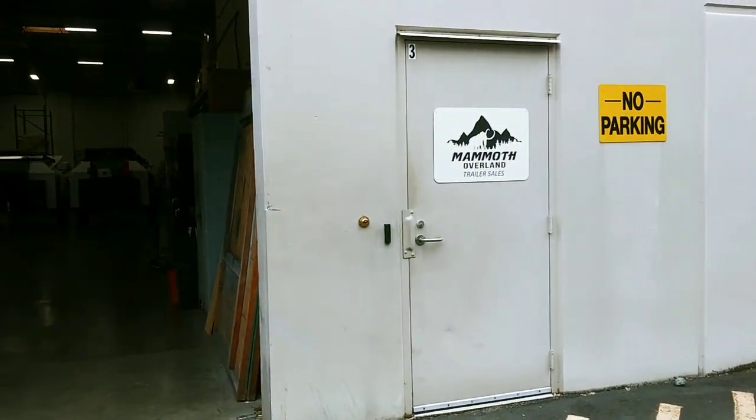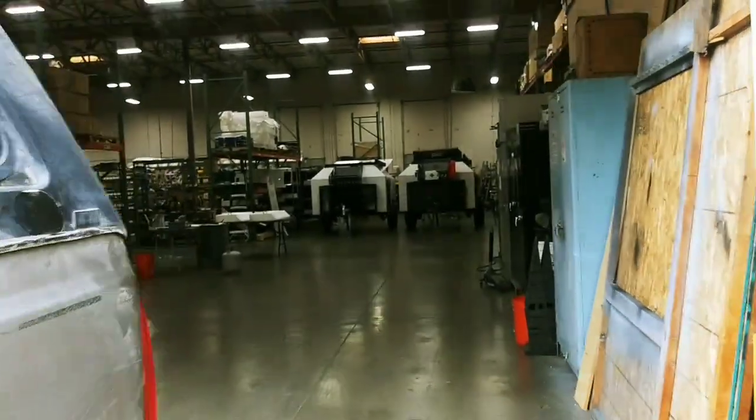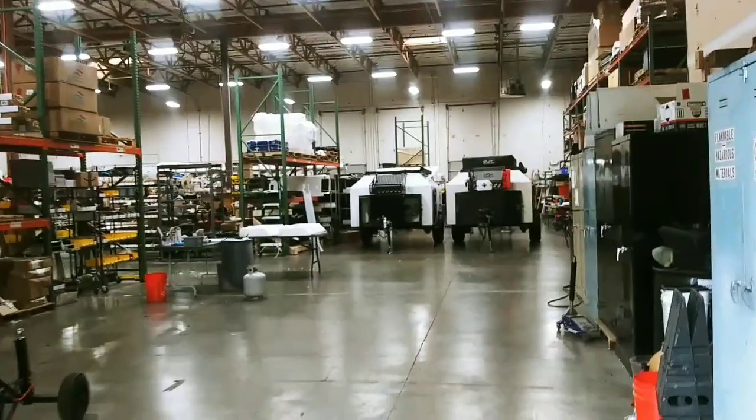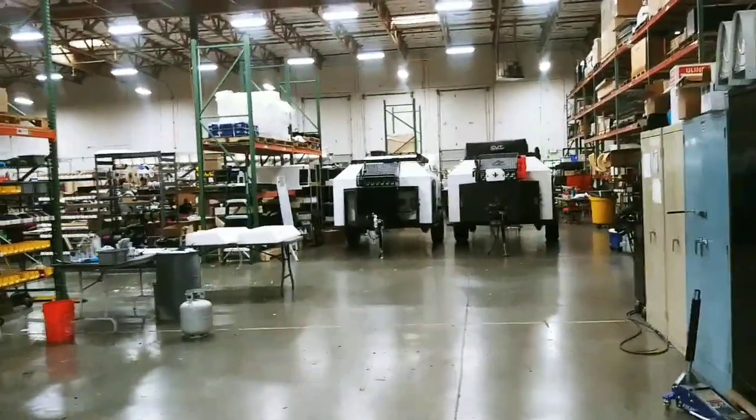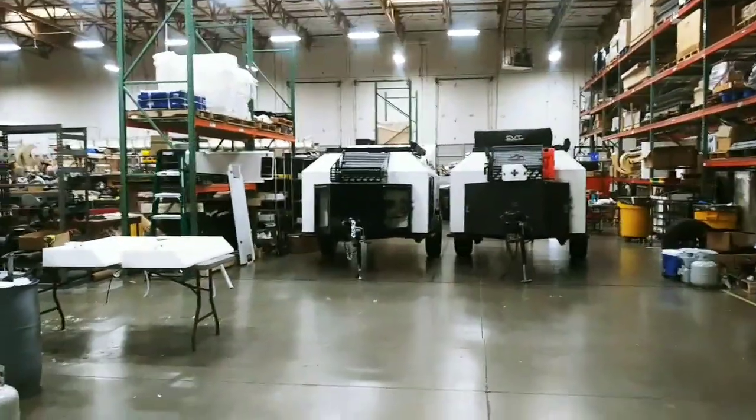Here we are at Mammoth Overland, picking up the trailer. This is us walking in to get it.